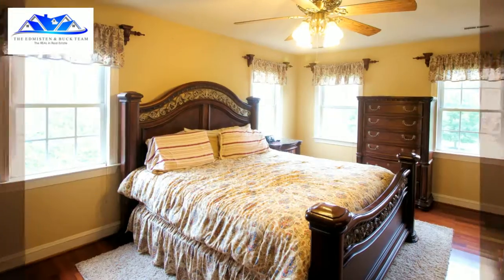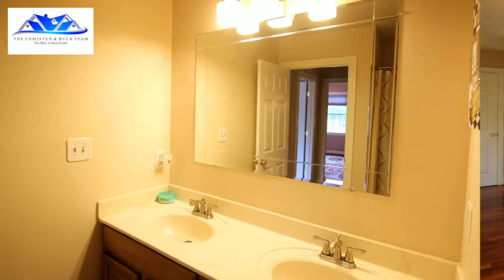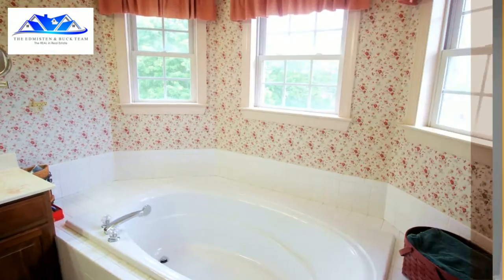Talk about entertaining — you can definitely entertain in this house inside and out. Because did I mention the pool? This has a fabulous pool in the backyard.